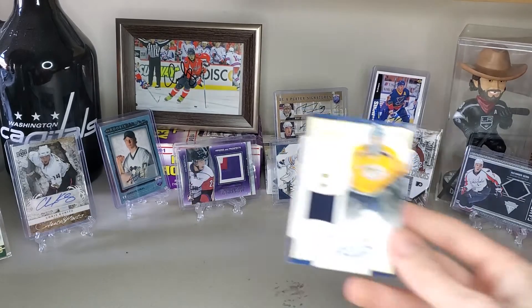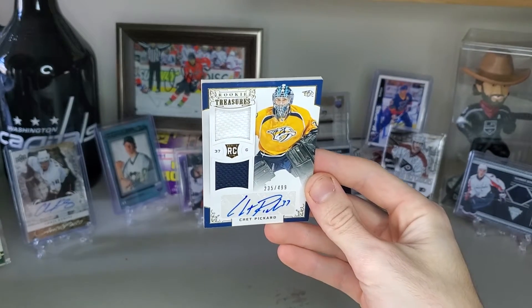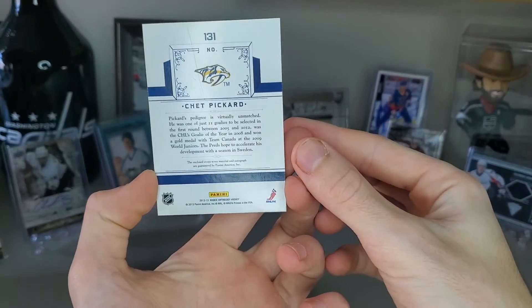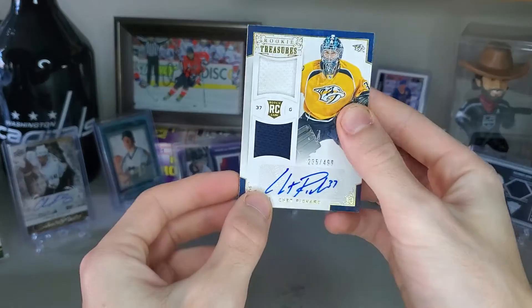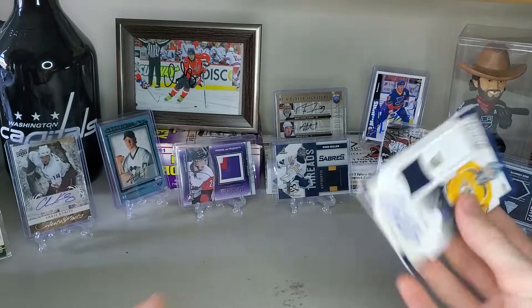Number nine is Chet Picard Rookie Treasures — got it for $4.99 with that autograph, even though it's a sticker auto. There's just something about this card I really love. It's super thick, and the jersey part indents in there. Something about the style of the card — I just really like it.